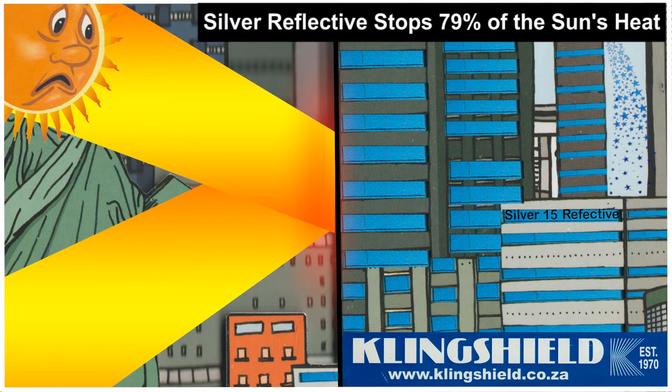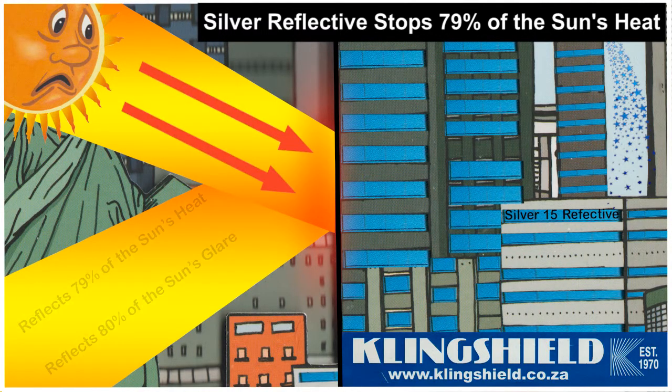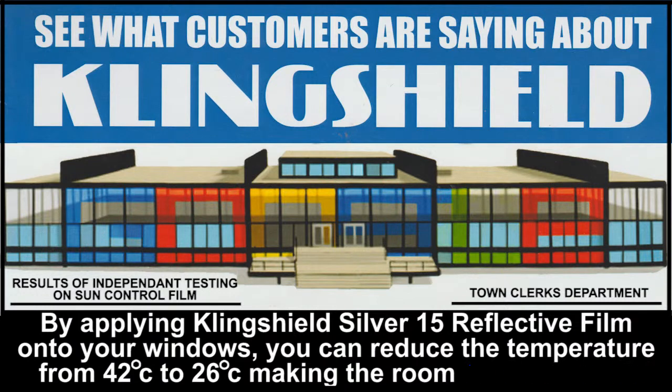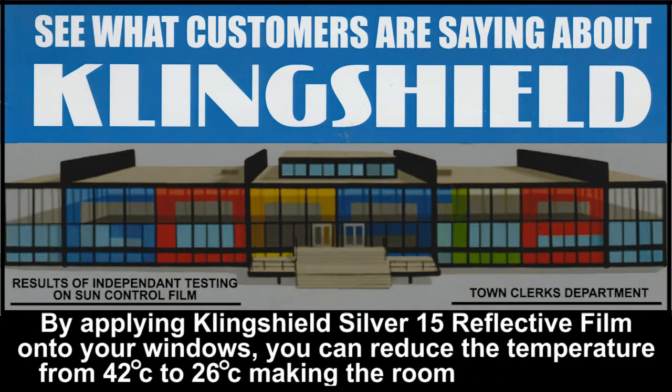Silver 15 Reflective Film is the most popular film because it reduces solar energy from coming through the windows by 79%. This reduces the inside temperature of any room dramatically and is one of the highest performing heat rejection films in the Clingshield range.